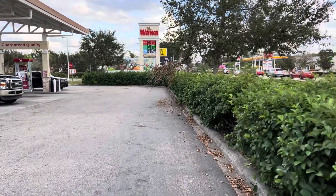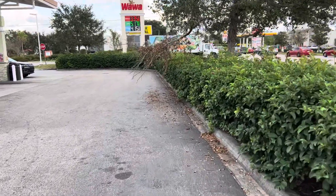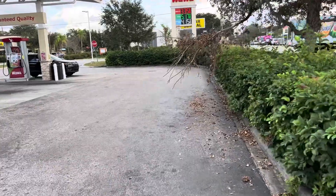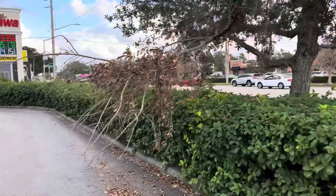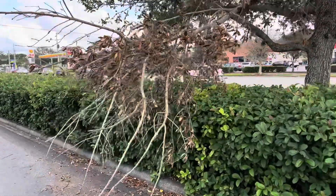Here's another video of the branch on the tree. It is clearly in the Wawa parking area. It looks like it has been down for some time because the branches — the leaves have clearly turned brown and died.